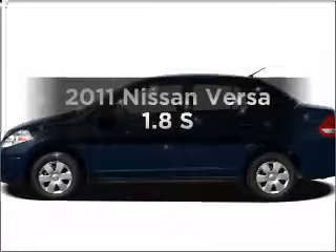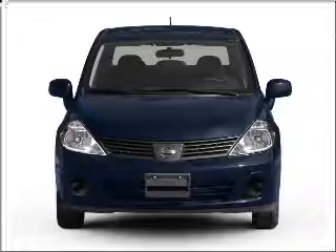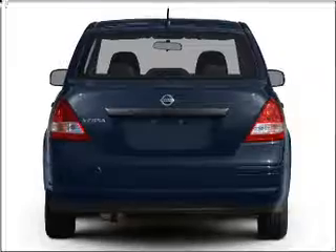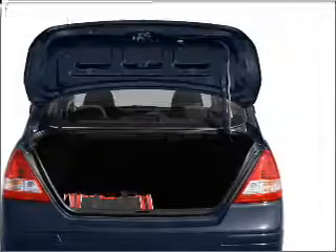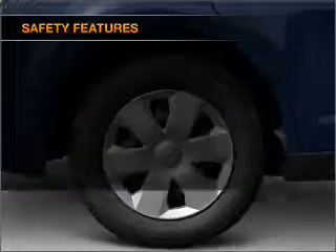Check out this 2011 Nissan Versa — this is the set of wheels you've been looking for. With an efficient four-cylinder engine that responds smoothly to its automatic transmission, the anti-lock braking system will keep you safe on the road. Plus, enjoy these notable features included in this vehicle: air conditioning, power steering, power mirrors, and an adjustable tilt steering wheel.